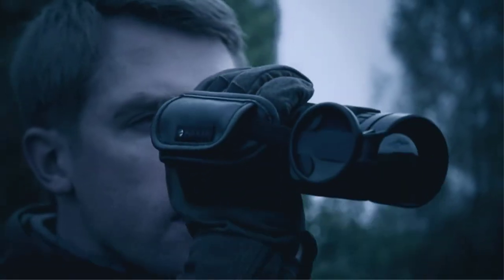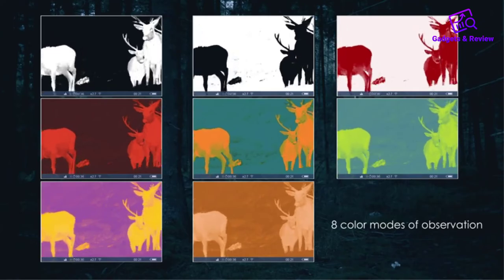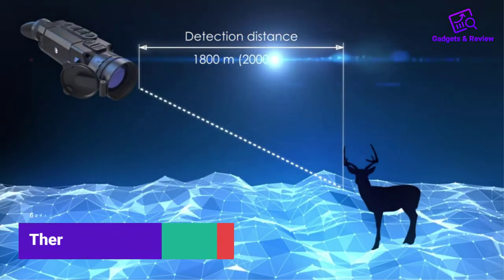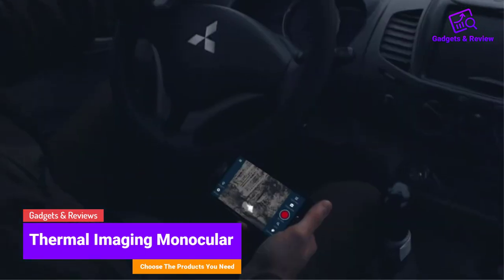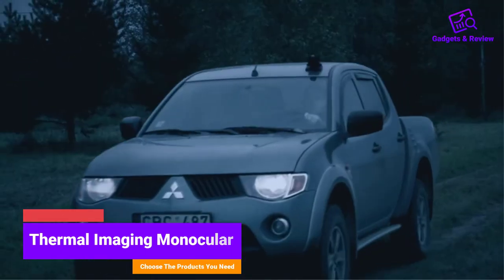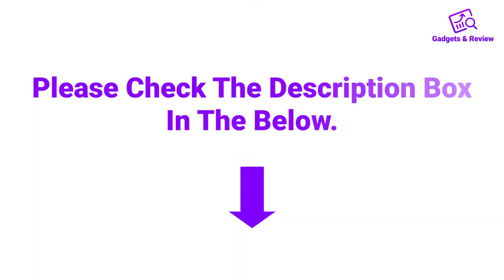Hello friends, I hope you are looking for a best thermal imaging monocular, so you have clicked this video. In this video we will discuss thermal imaging monoculars which are best sold and achieve top rated reviews from customers. If you want more information and updated pricing on the products, please check the description box below. So let's get started with the video.